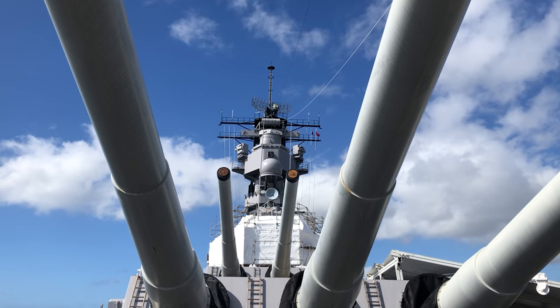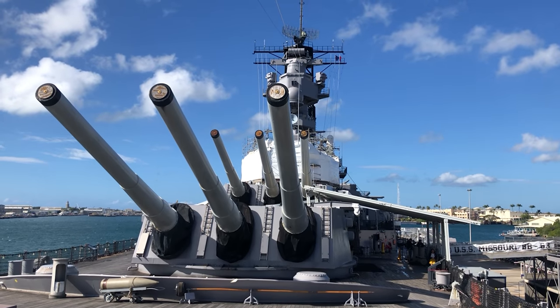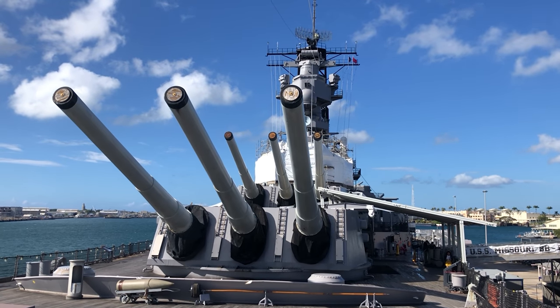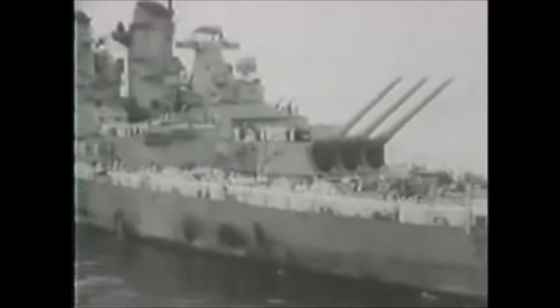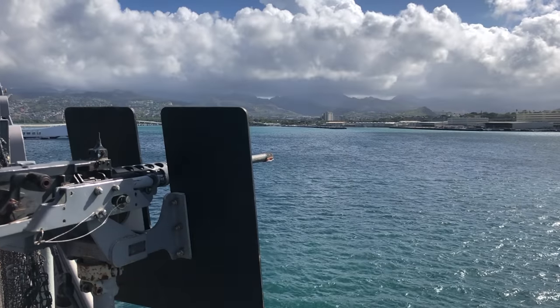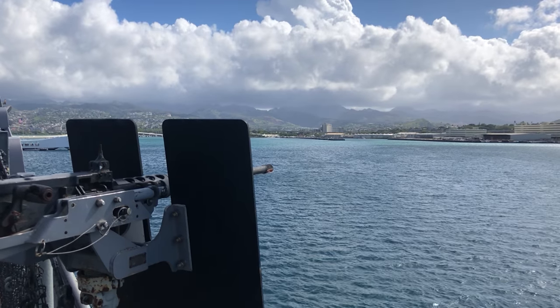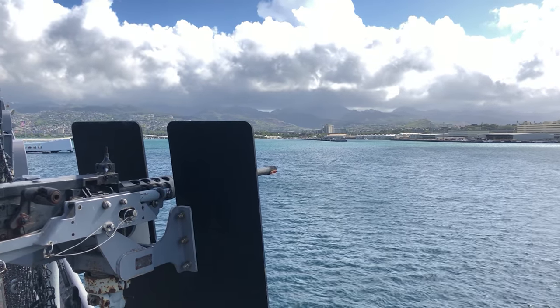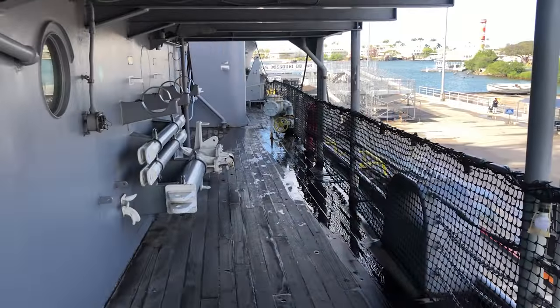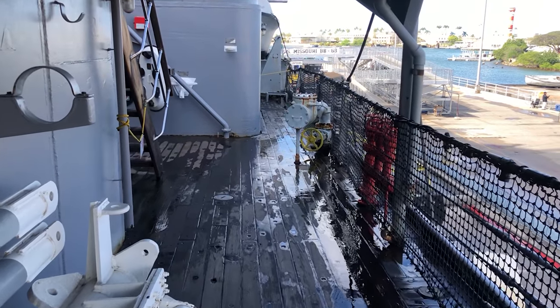Speaking of those guns, they are very impressive — three turrets with three guns apiece, and they are I believe 14-inch guns. That is massive and would definitely do a lot of damage. It's a beautiful ship and I highly recommend checking it out if you go. It's well worth the time and a really cool experience to connect you with the past in a more visual sense, as opposed to the Arizona where you're more connected with the event itself — you can see the result of that event and why it was so devastating.